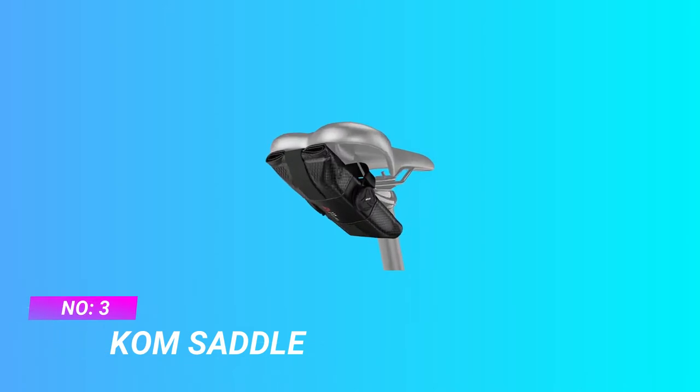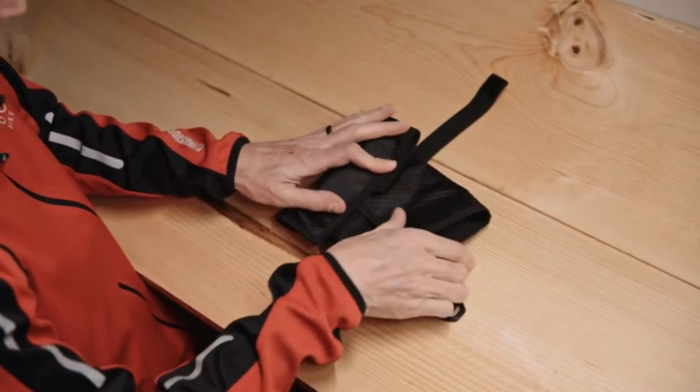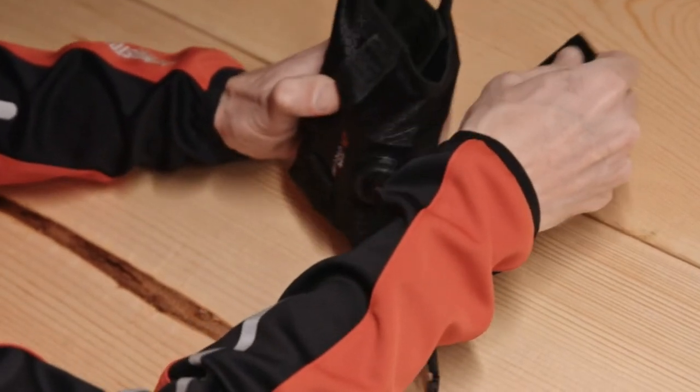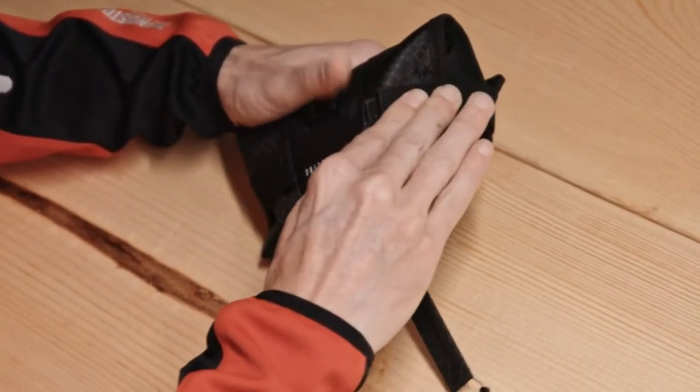Number 3: Calm Saddle Bike Saddle Bag. Don't ride unprepared again. Whether you are out for a weekend century or a short cruise, the Calm Cycling Saddle Tool Roll allows you to ride with confidence, knowing that all of your essential cycling tools are securely stored under your bicycle saddle.